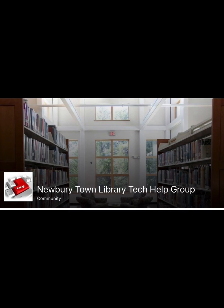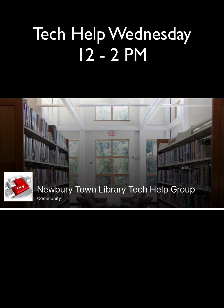That's it for today's quick tip. Please check back for more quick tips on the Newbury Town Library Tech Help Facebook page. Also be sure to take advantage of Tech Help Wednesday, where you can get one-on-one help from 12 to 2 p.m. at the Newbury Town Library. We'll see you next time. Bye.